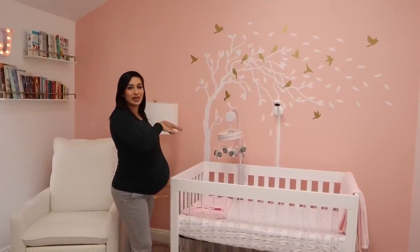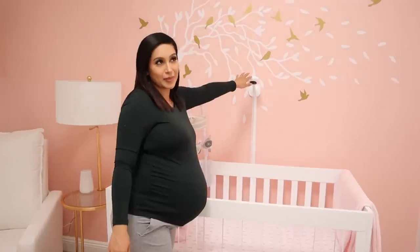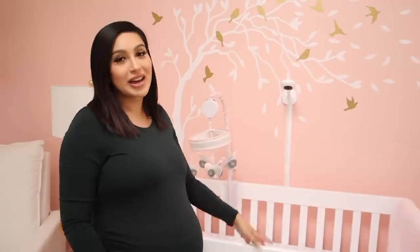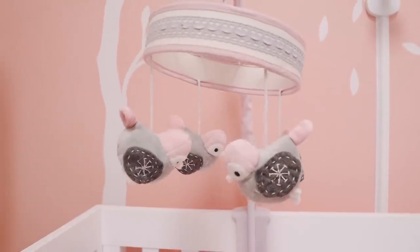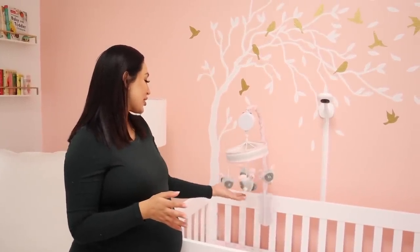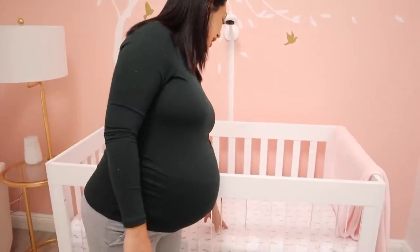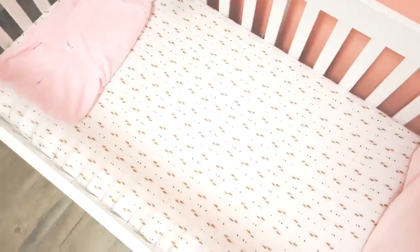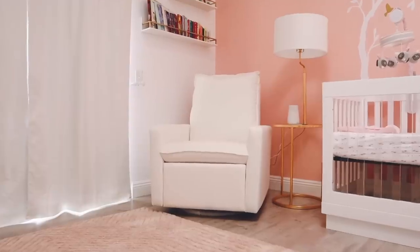The only thing is the tree wasn't long enough, so we had to raise it up a bit. In her crib we already put the Nanit camera — it's so highly recommended and has amazing reviews; we got it at Buy Buy Baby. Then this mobile was a gift from our friend Diana. I love it because it has little birds, so it fits perfectly with the blush pink and bird theme. I also got these sheets with little feathers on them — blush pink with gold and white — and we have a little blanket on the side too.